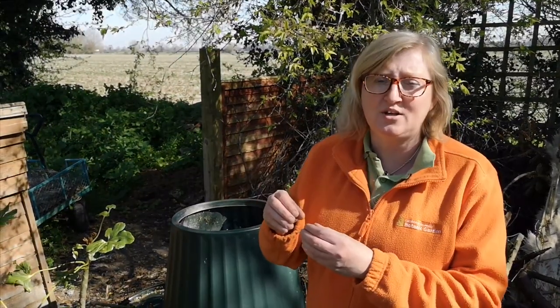Compost is best when it's approximately 50% green waste and 50% brown waste. Green waste is things like grass clippings, kitchen stuff, tea bags, coffee grounds — anything that's kind of green and wet really. Brown is things like paper, cardboard, sawdust, twigs. Just remember everything that you put in here, if it's small, it composts quicker — so the smaller, the better.